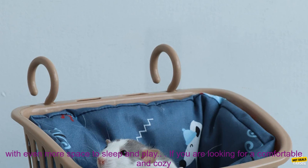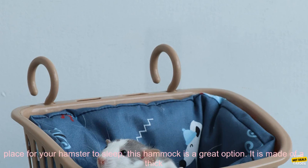Includes a basket and blanket: the hammock comes with a basket and blanket, which provides your hamster with even more space to sleep and play.